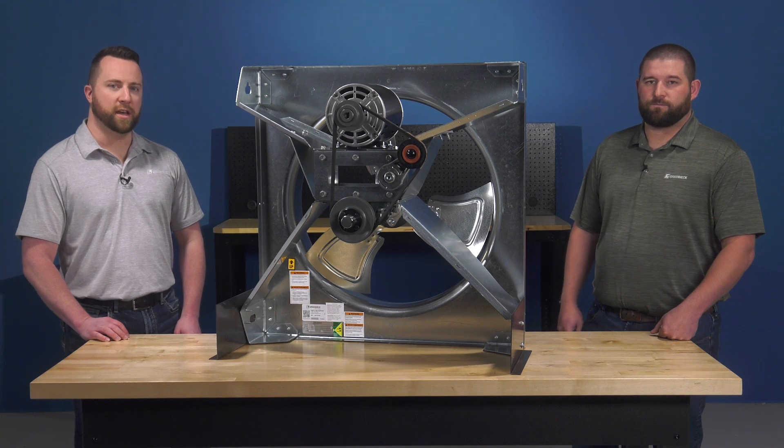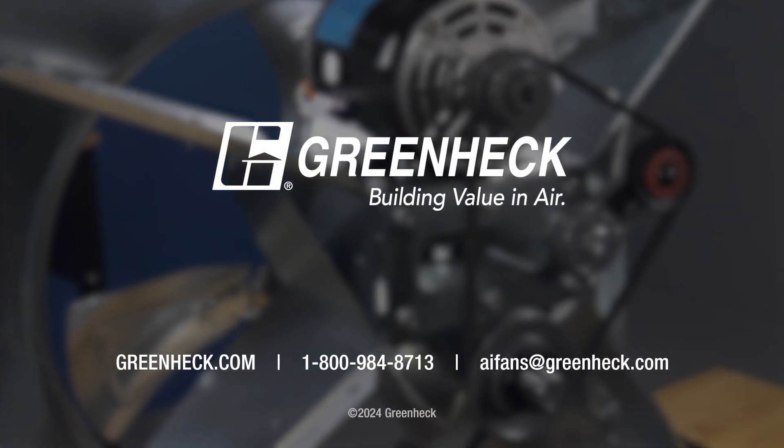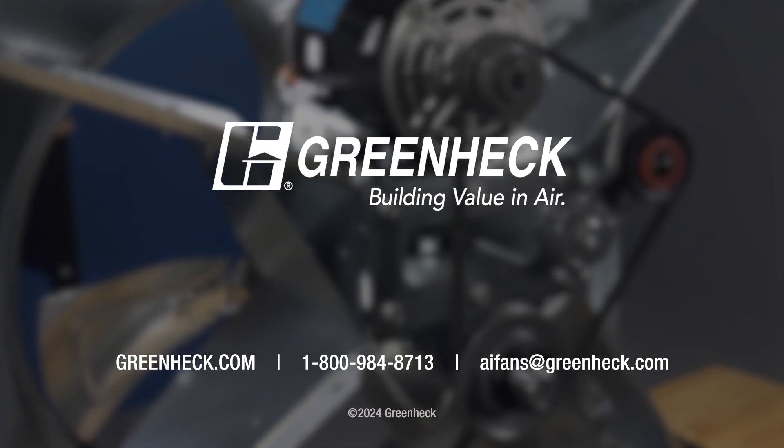For more information on the BAER, check it out on our website or contact us at 1-800-984-8713 or via email at aifans@greenheck.com.